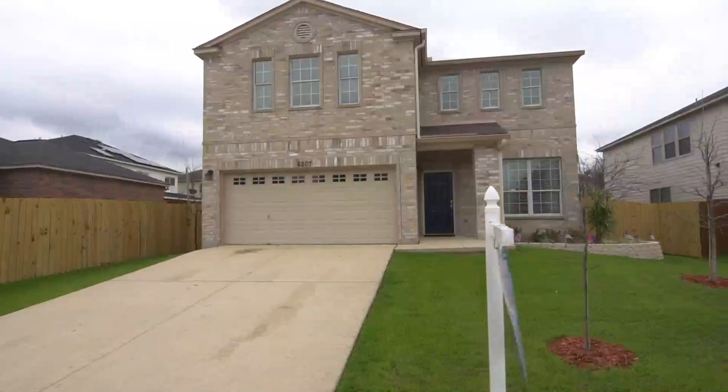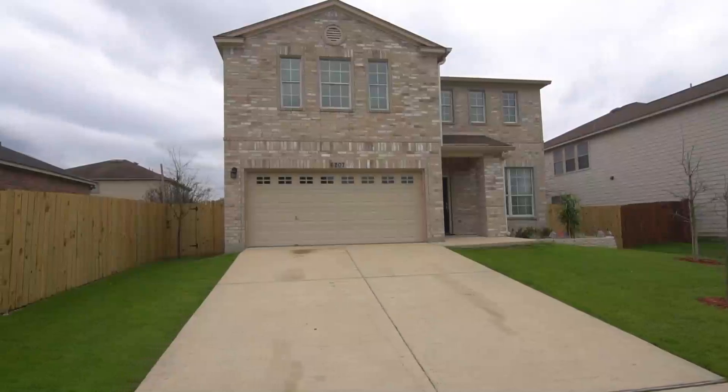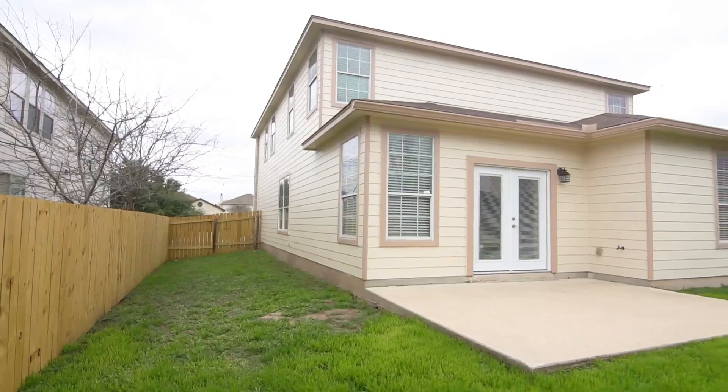As you can see, this home has been treated and maintained very well. The exterior is freshly painted, along with new landscaping and trees added to the front and the back. Now let's go inside.